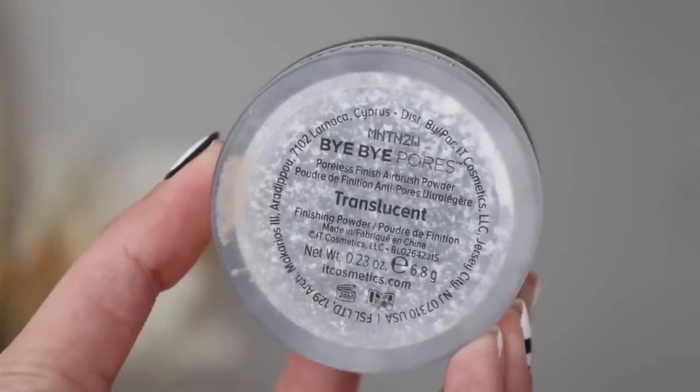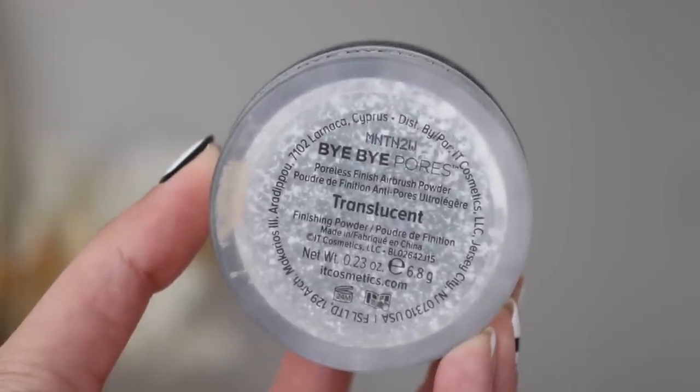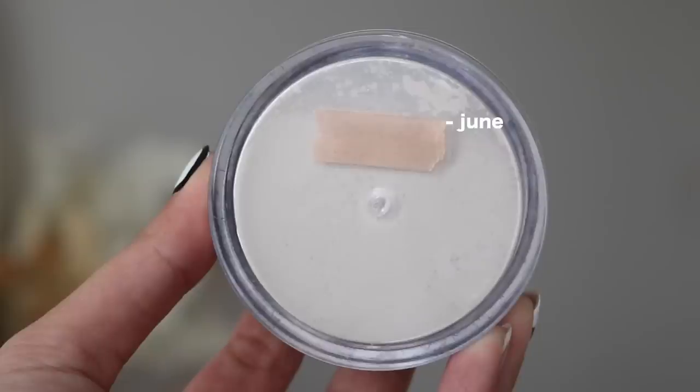Let's move on to my loose powders. I did finish up the IT Cosmetics Bye Bye Pores Airbrush Powder — now that it's gone, I actually quite miss it because I've been playing with some new loose powders and nothing has been looking good on my skin. But I do want to get through this Alpha Cosmetics Halo Glow Setting Powder. I've had this one for a little bit — maybe under a year. It does have a bit of a sheen to it, so I mainly use it around my cheeks for a little bit of a glow. I have been using it, but very, very little of it, so it might take me a while.